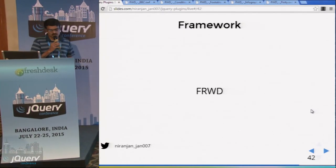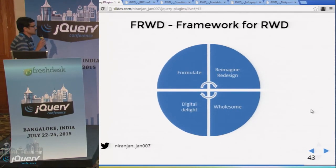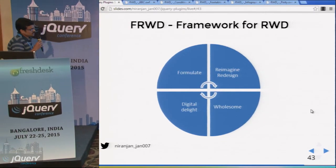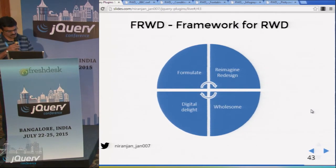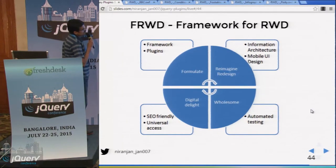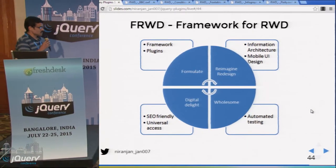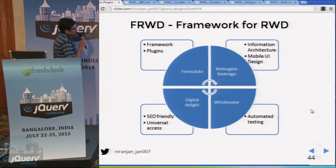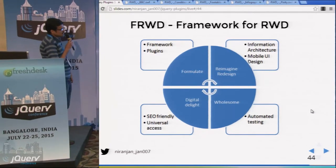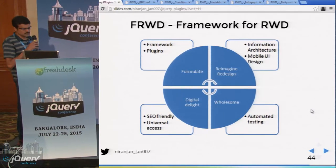From doing several responsive projects, we came up with a four-step framework. Step one is Formulate — select frameworks and plugins. Step two is Reimagine and Redesign — come up with information architecture and UI markups for all devices. Step three is the Folsom approach — responsive design will fail if you don't take an automated testing plan approach. Step four is digitally directing the customer, delivering an SEO-friendly website with universal access.